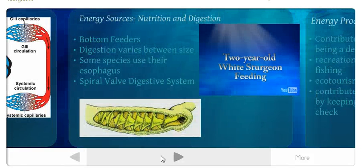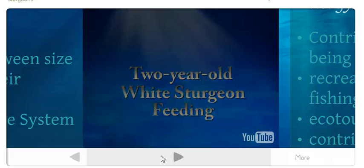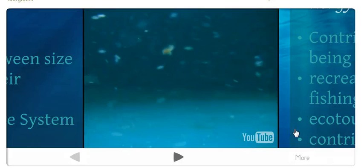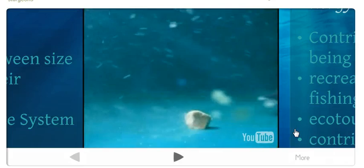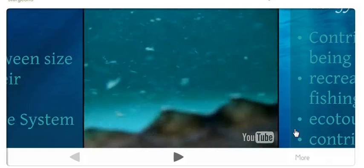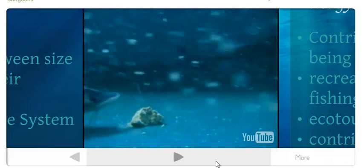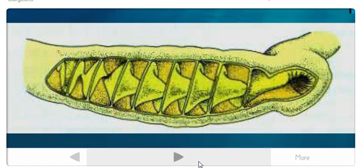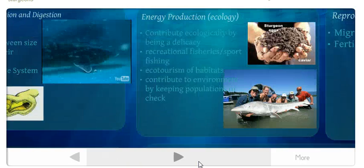For energy and nutrition, sturgeons are bottom feeders — they eat from the bottom of the riverbed. Since they have poor eyesight, they use their barbels to locate food and suck it up with their extendable mouth. Smaller sturgeons feed on small invertebrates like insect larvae and mollusks, and as they grow larger their diet becomes more fish-based. Some species, like the shortnose sturgeon, grind up prey in a gizzard-like digestive organ via the esophagus. They have a spiral valve digestive system near the lower intestine to absorb nutrients, which then pass through a small colon and exit through the anus.